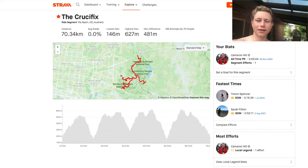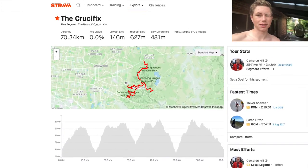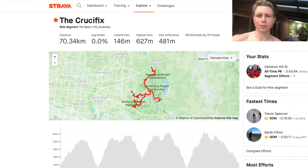Good morning, it's about 7 a.m. About to go ride the Crucifix in the Dandenongs — never done the climb, so it'll be a good first experience. Got some food, ready to go, let's get on the bike.